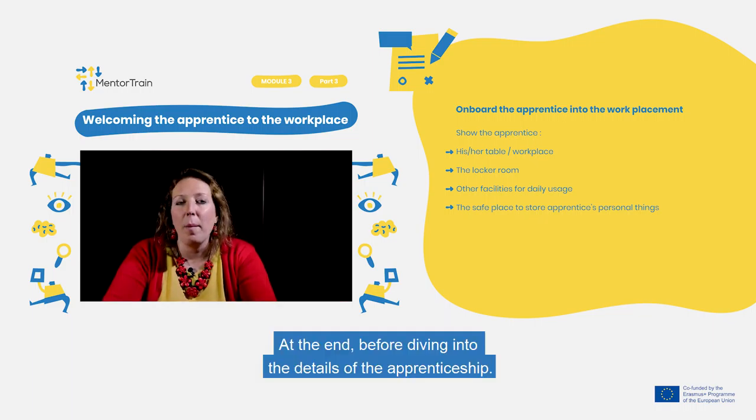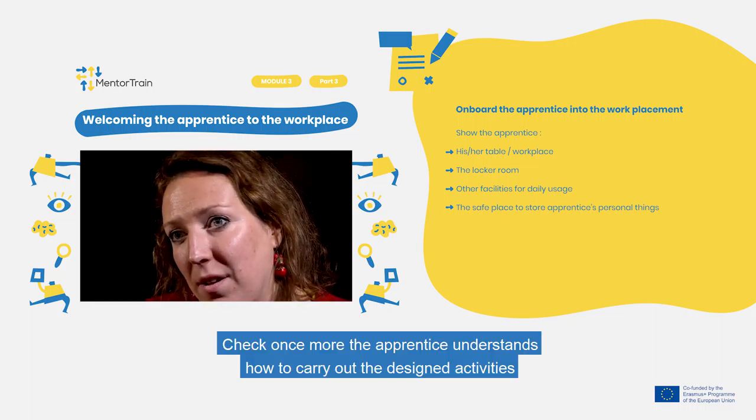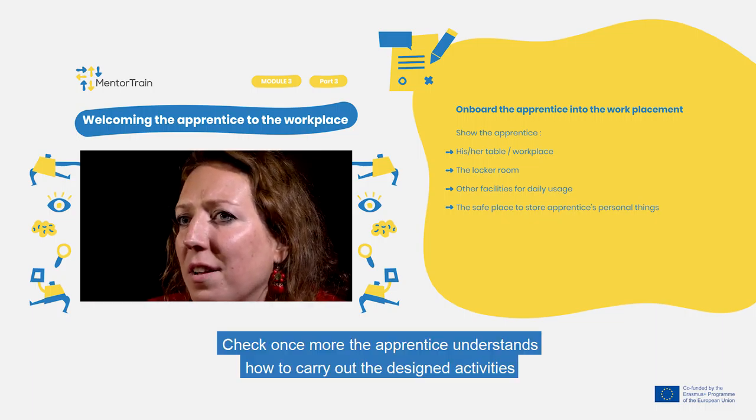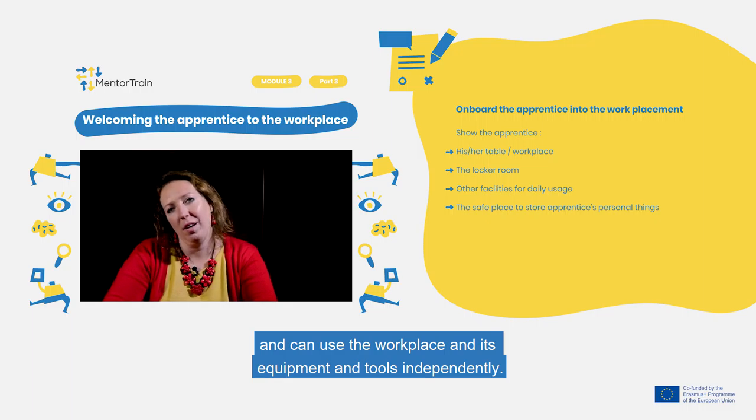At the end, before diving into the details of the apprenticeship, check once more that the apprentice understands how to carry out the assigned activities and can use the workplace, its equipment, and its tools independently.